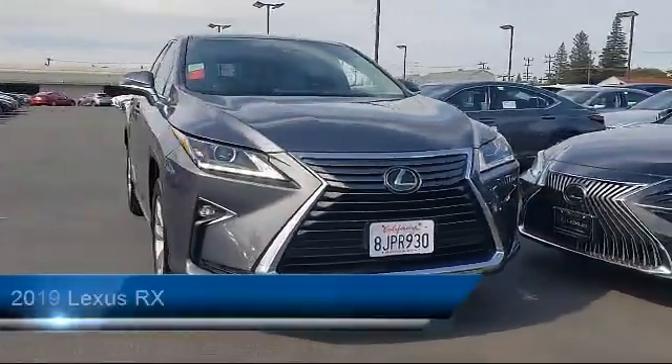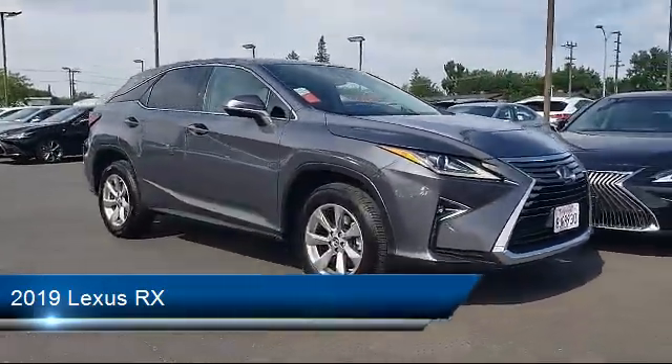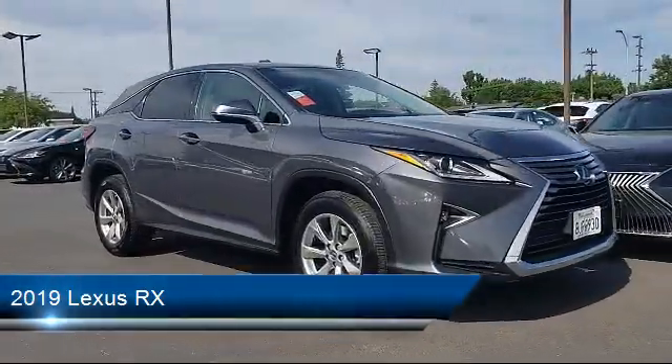It comes equipped with a rear spoiler, tire pressure monitoring system, lane keep assist, leather wrapped steering wheel, all wheel drive, and keyless entry.